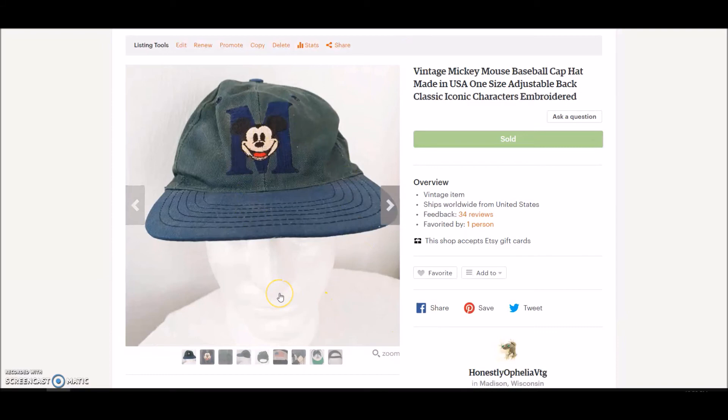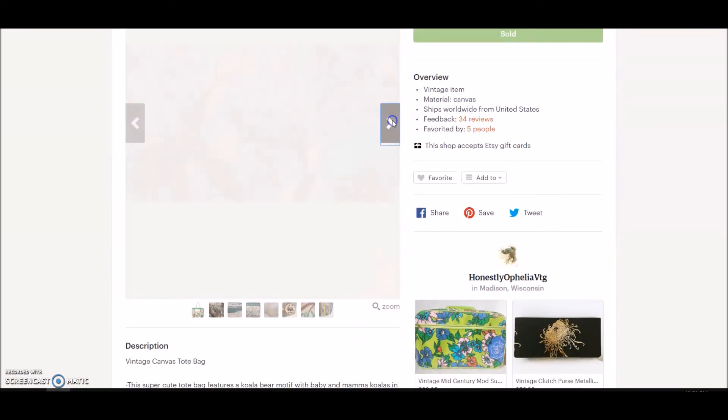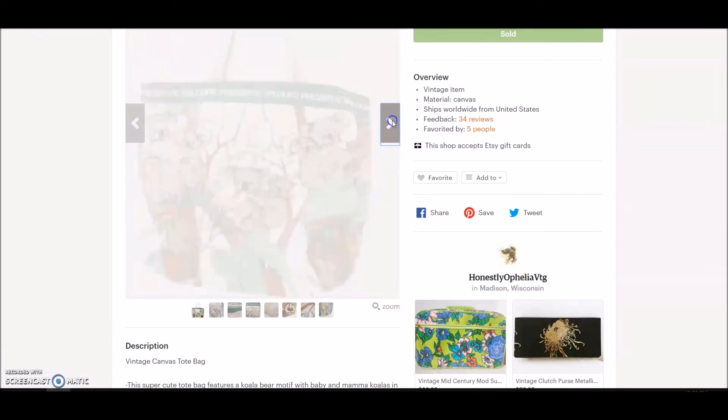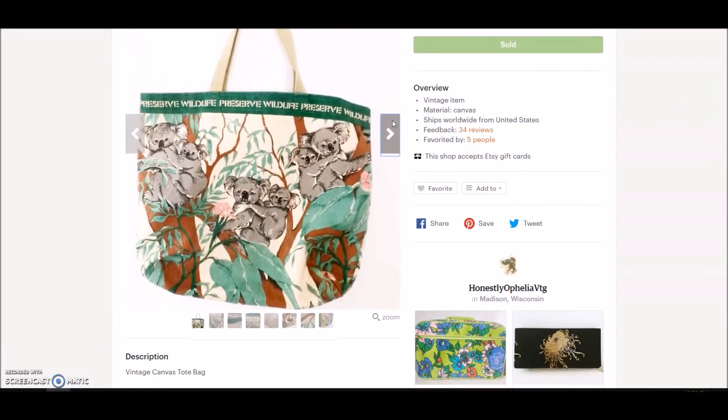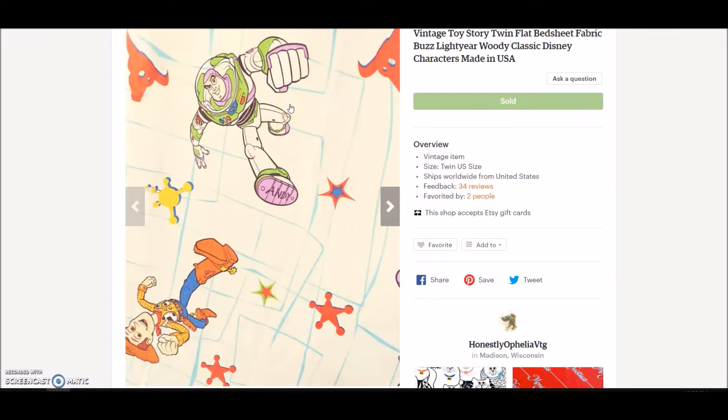Vintage Mickey Mouse baseball cap — I got this at the Goodwill outlets, probably paid no more than 50 cents, and it sold for $28 plus shipping. Next, a fun tote bag with koala bears that says 'Preserve Wildlife' from the 90s — I paid $4.99 at the thrift store and listed it at $24.99; it took a little while to sell but it did. And a vintage Disney sheet my husband picked up for $1.99 sold on sale for $10.13.